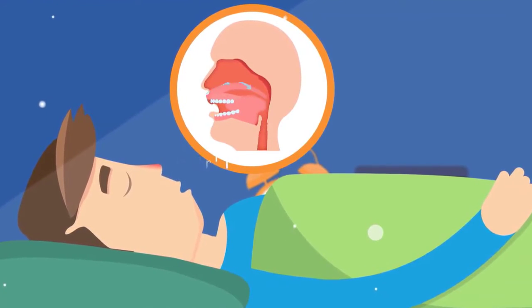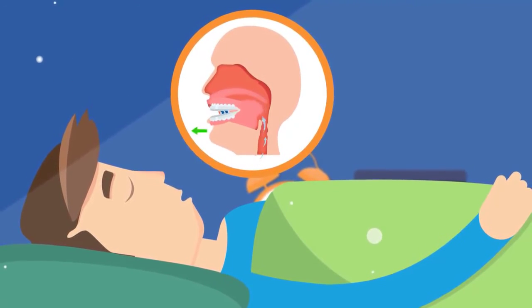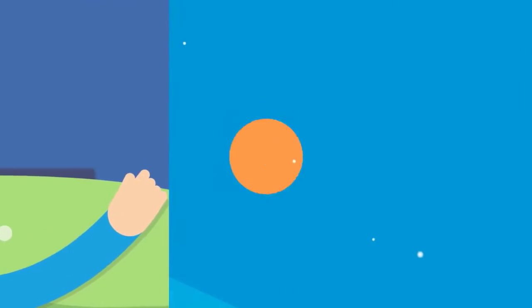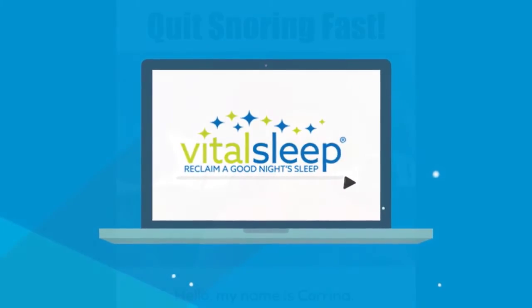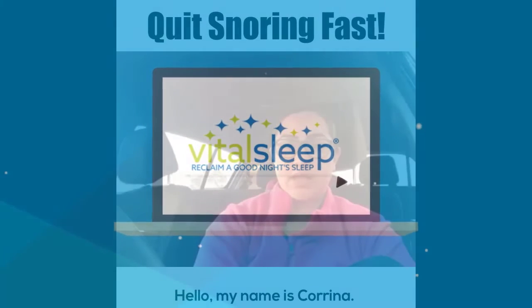Four: your nose and throat. Structural issues within your body can block your airway and lead to snoring. The VitalSleep anti-snoring mouthpiece is designed to gently hold your lower jaw forward during sleep to open your airway and alleviate snoring. VitalSleep is FDA cleared and adjustable for maximum effectiveness and comfort. Learn more at www.vitalsleep.com.